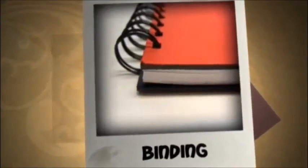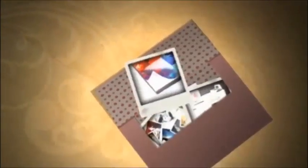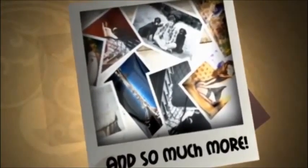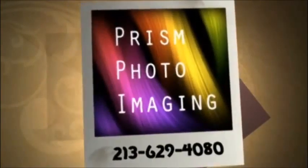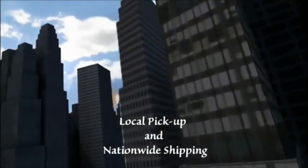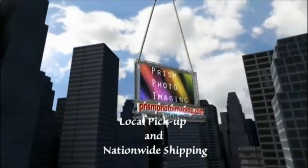We also provide booklet printing, binding, laminating, scanning, as well as headshots, passport photos, photo gifts, and so much more. Visit our website at www.prismphotoimaging.com for all of your photo finishing needs.